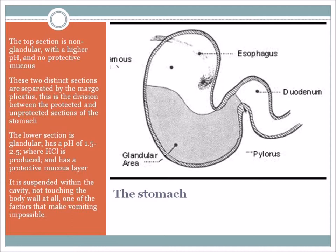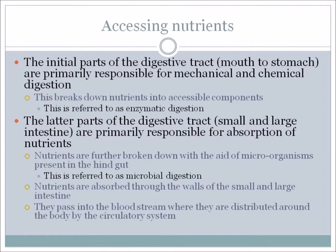When looking at accessing nutrients, the initial parts of the digestive tract from the mouth to the stomach are primarily responsible for mechanical and chemical digestion, breaking down nutrients into accessible components – this is referred to as enzymatic digestion. The latter part of the digestive tract – the small and large intestine – is primarily responsible for absorption of nutrients. Nutrients are further broken down with the aid of microorganisms present in the hindgut, referred to as bacterial digestion.